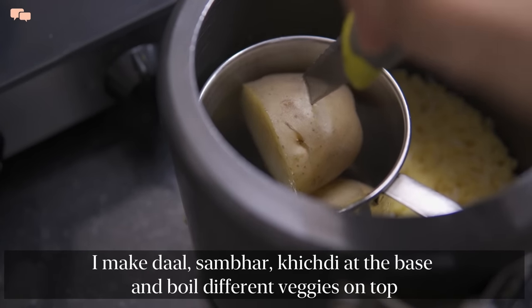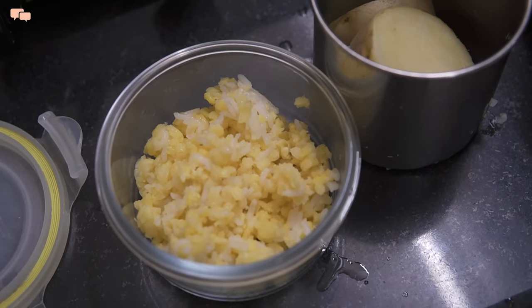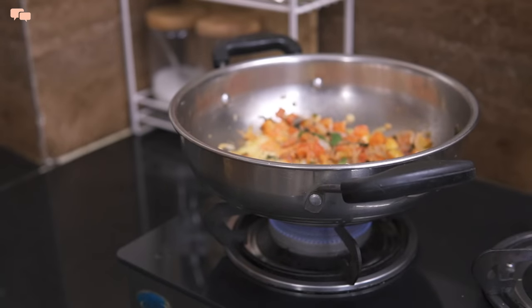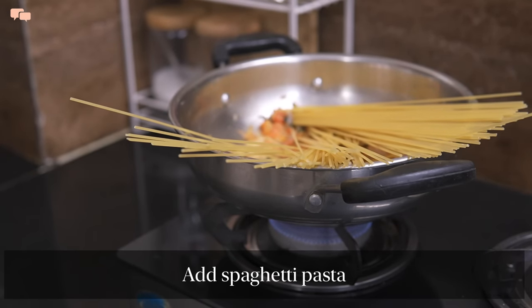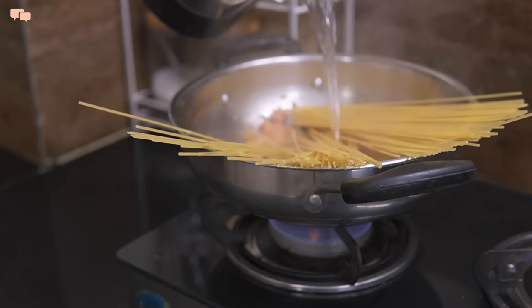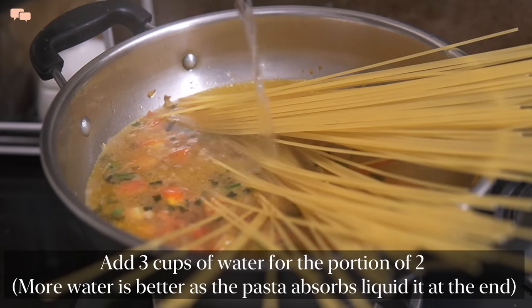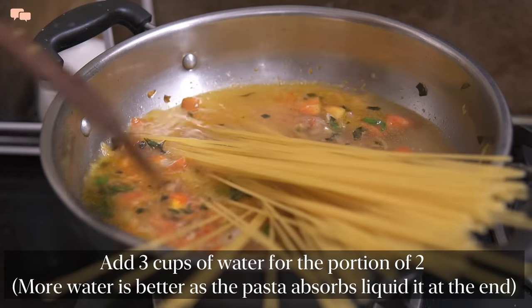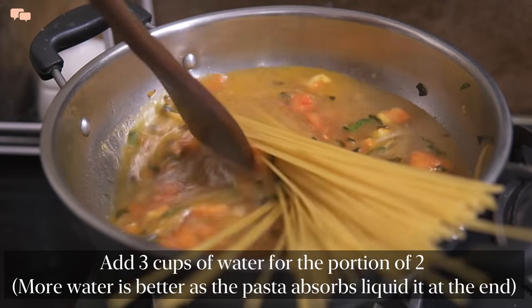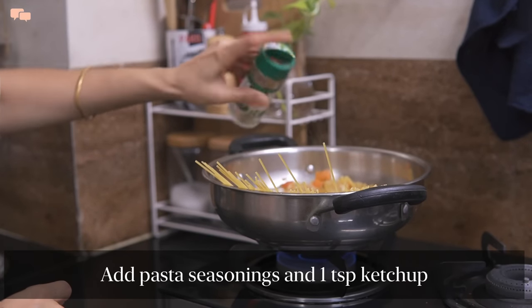Boiled potatoes for tonight's dinner and khichdi are also ready. I keep a list of one-pot meal options ready so that I don't spend much time thinking about what to cook. This recipe can be made with any form of pasta and is highly customizable — I'm adding just onions and tomatoes, but if desired you can add different vegetables to make it more healthier.